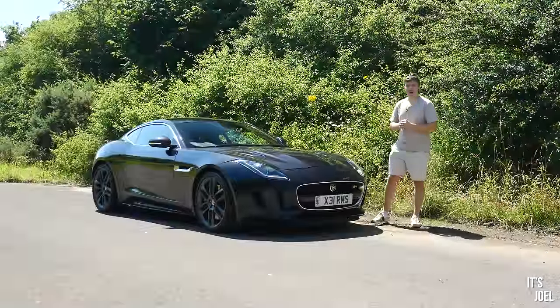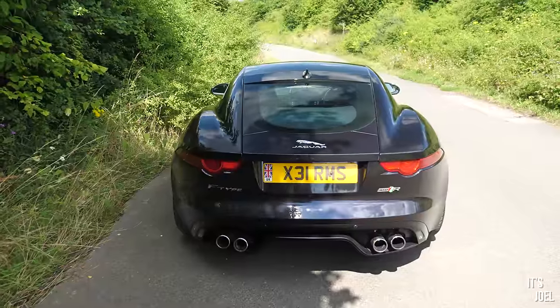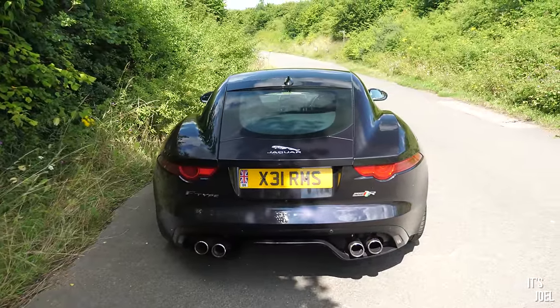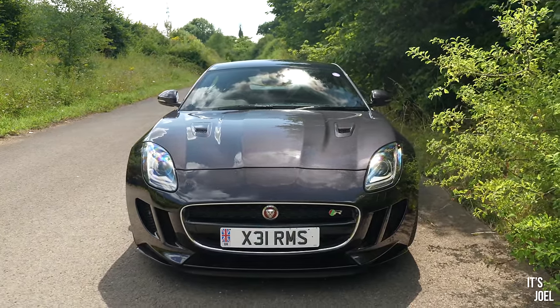Hey guys, it's Joel, welcome back to the channel. Today we've got our hands on this gorgeous 2014 Jaguar F-Type R all-wheel drive, and I'm going to give you my brutally honest opinion on it. The F-Type is another one of those cars that really does need no introduction - it's hard to believe that this iconic design has been around now for over a decade.